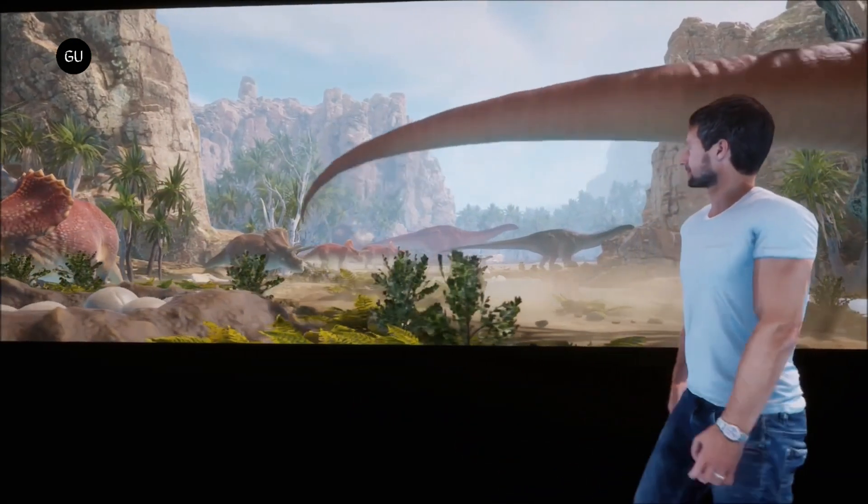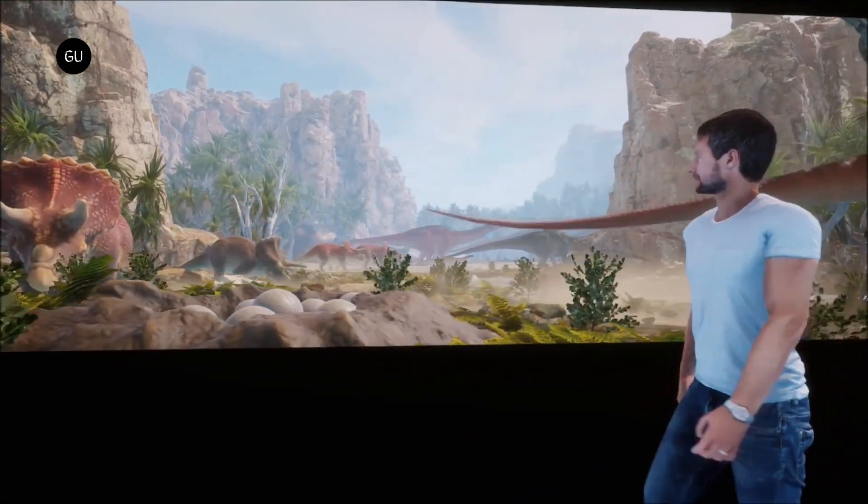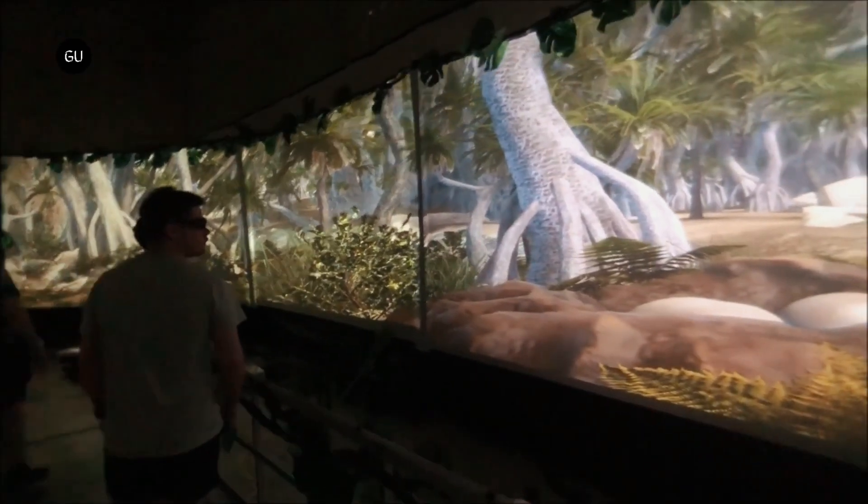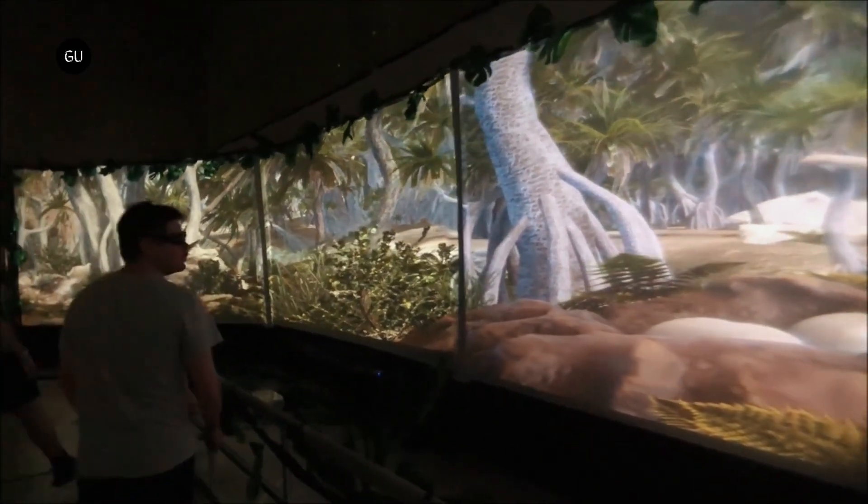The hologram zoo will be open in Brisbane for another six months, after which the company says it'll be ready to open centers in Japan, Texas, and Europe, and is looking to expand from there.